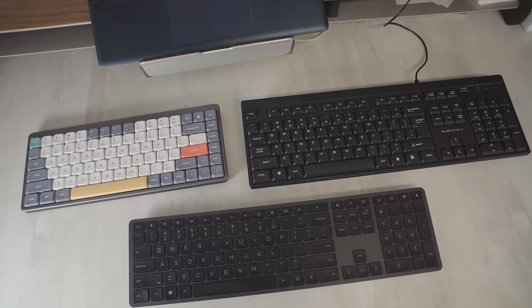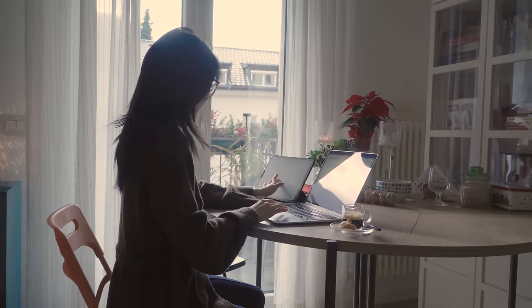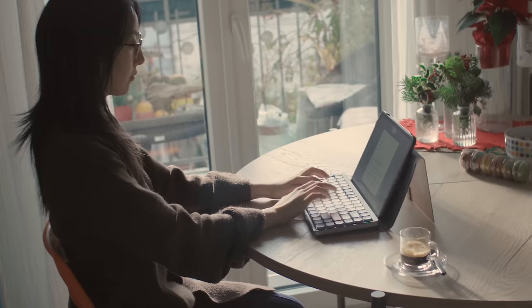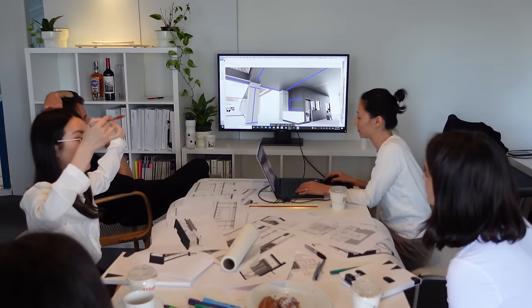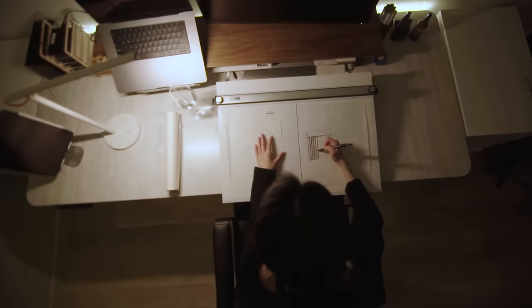I spent the last year with these keyboards and since they gave me a very different experience, I wanted to share my thoughts on how to pick the right keyboard and how the right keyboard can have a considerable impact on your productivity and comfort. My name is Dammy and I'm an architect and YouTuber from Vancouver, BC, and I type a lot.